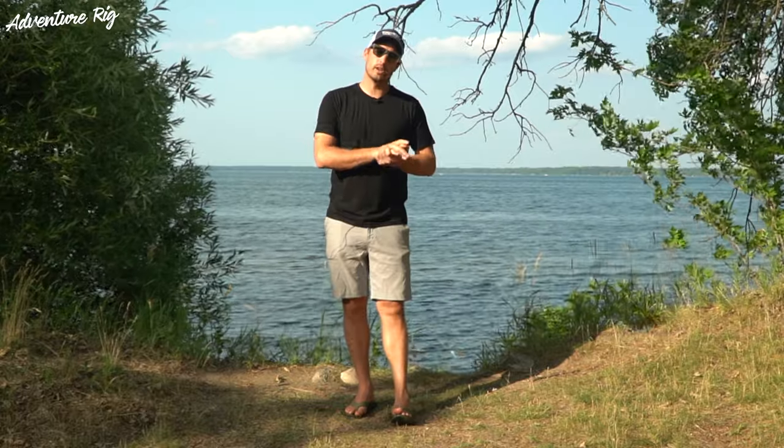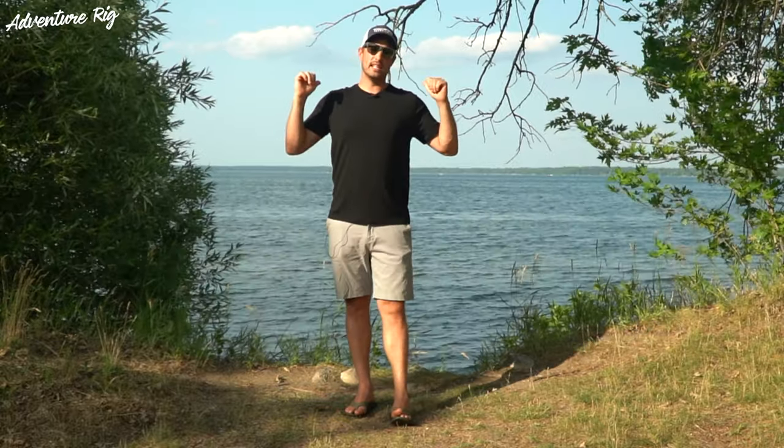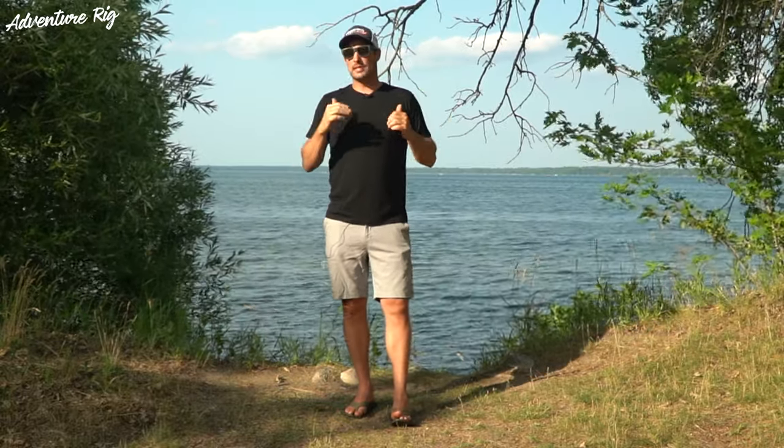Hi, I'm Tyson with Adventure Rig, and we're up here in Bemidji, Minnesota. It's hot — it's 91 degrees. Luckily, we're on the shores of the lake, and that water seems to take just a little bit of edge off the heat.